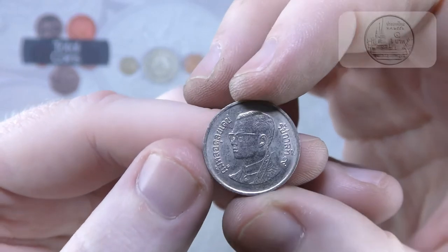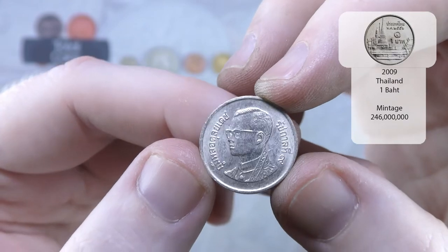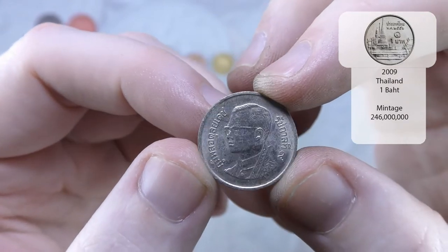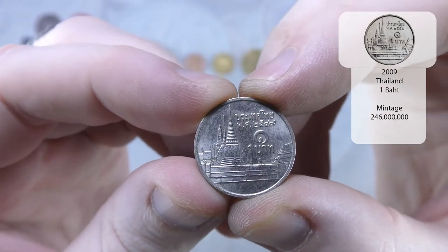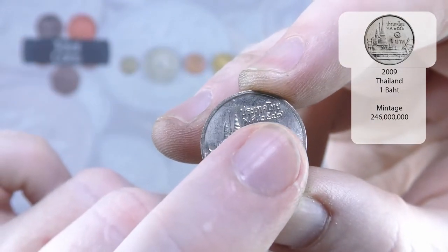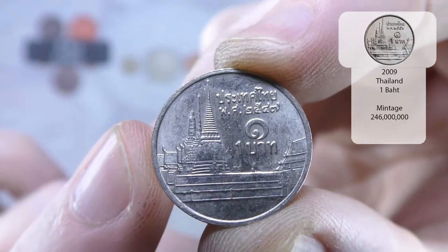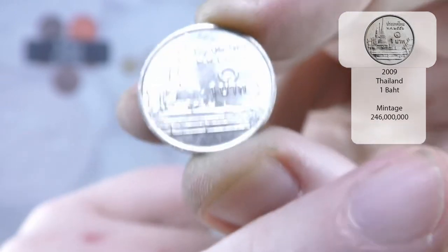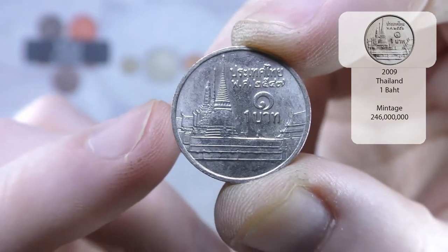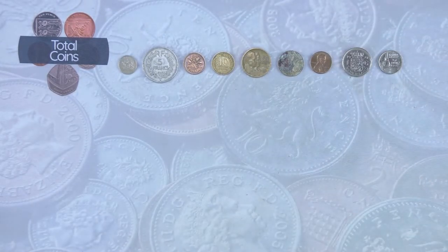And we have — is it Thailand? Yes, Thailand. One Thai Baht. And the year will be just up the top here and I cannot tell you what it is — that is something I'm going to have to have a look at after the video. But it will be up in the annotations in the top corner. We've got a couple of them, but I'm wondering if we haven't had one in quite a while now, actually.